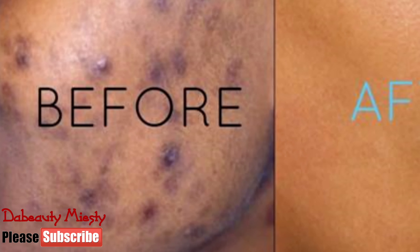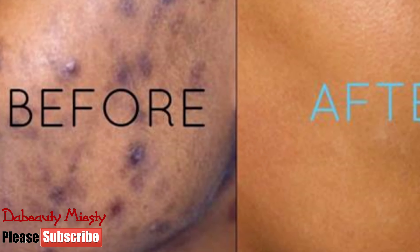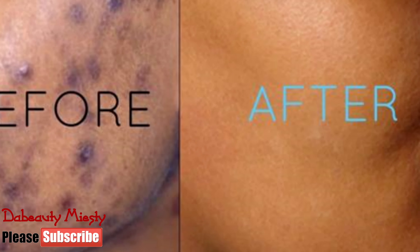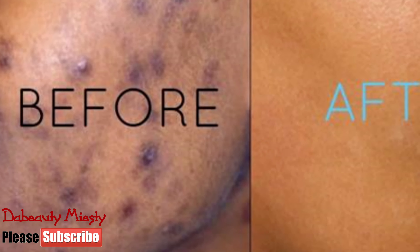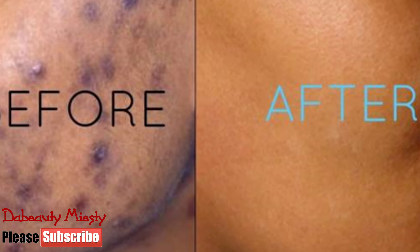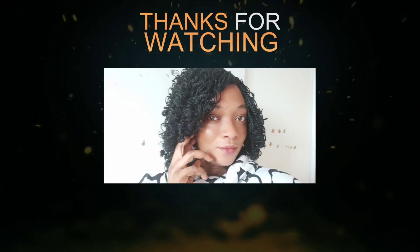I hope you guys enjoyed this video. Let me know what you think, and please start practicing this on your face if you suffer from acne. I hope you like it — please do subscribe if you have not subscribed to the channel. I'll see you guys in my next video. Thanks and stay blessed, bye!